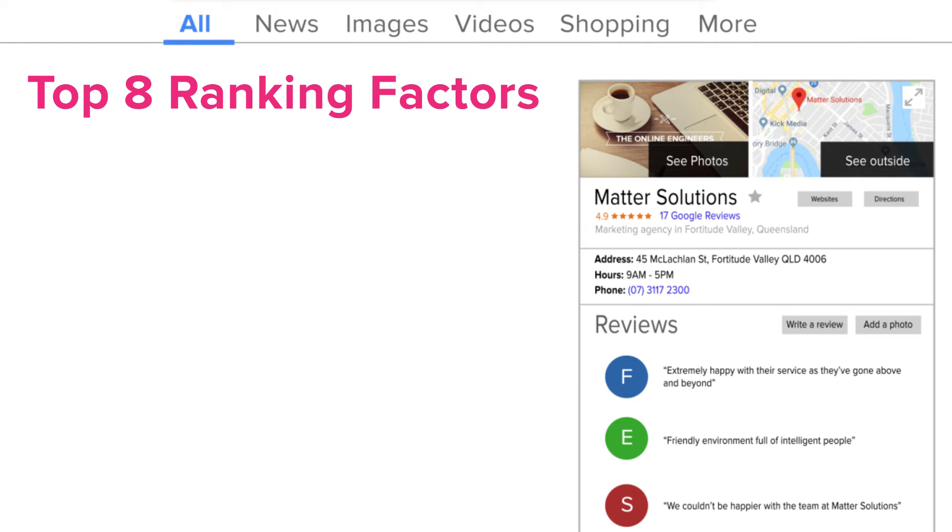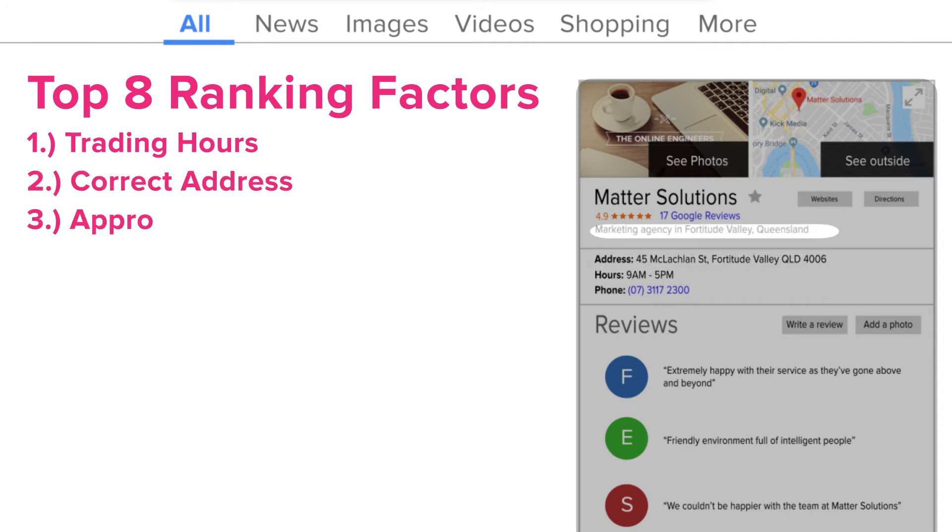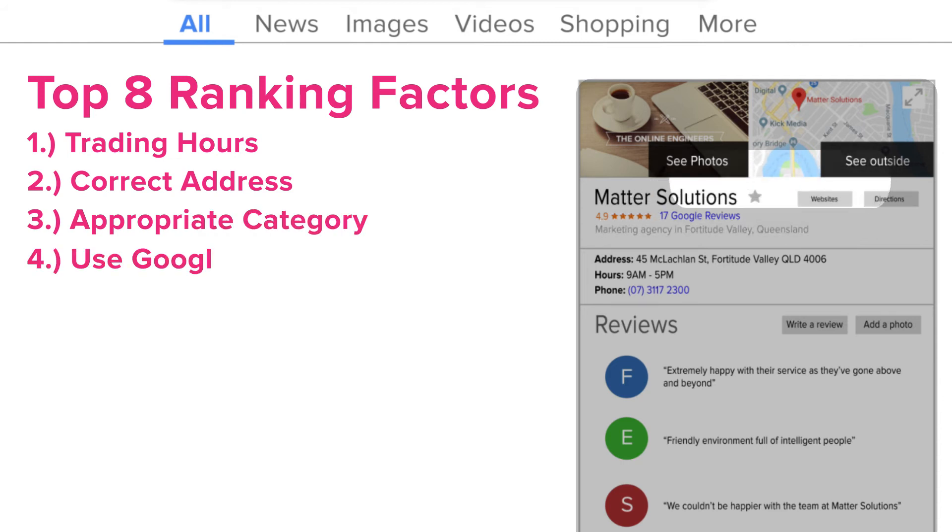So what are the top eight factors to include in your listing in order to boost local rankings? Number one, make sure the trading hours on your Google My Business listing are correct. Number two, make sure the business address is correct. Number three, ensure your business has been listed in the correct category. Number four, include a 360-degree virtual tour of your business from the Google Maps street view.